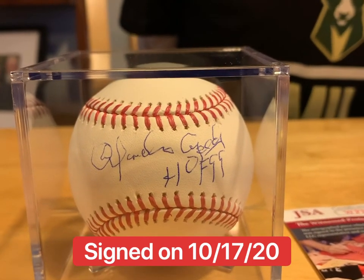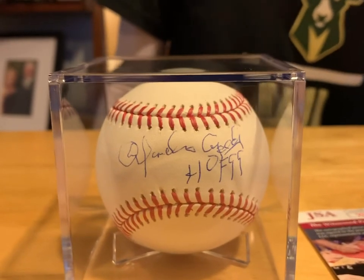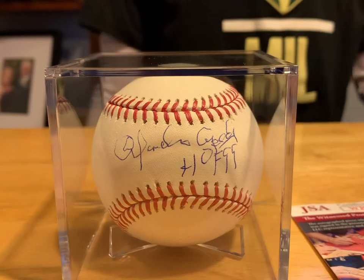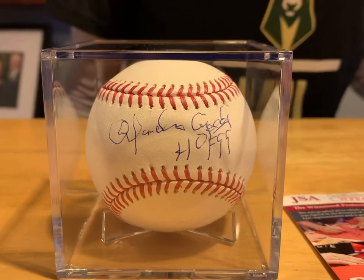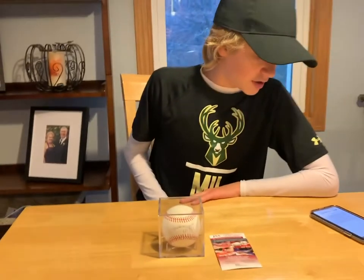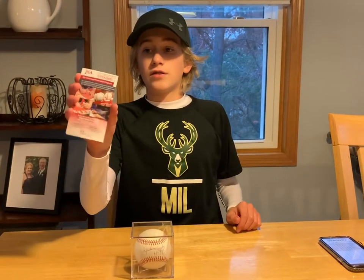He had 379 career home runs and a .297 batting average. In 1961 he finished second in MVP voting — that year he had 142 RBI with a .311 batting average, which is insane. He had 1,365 career RBI. He played for more teams than just the Giants and Cardinals — also the Braves for four years, Cardinals for three, Giants for nine, and the Royals, Boston, and Oakland for one each. This ball has a JSA certificate of authenticity. In his last year of eligibility in 1994, he got 73.5% of votes — just 1.5% away from making it into the Hall of Fame. Luckily he got voted in by the Veterans Committee.